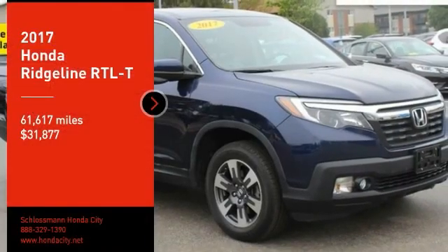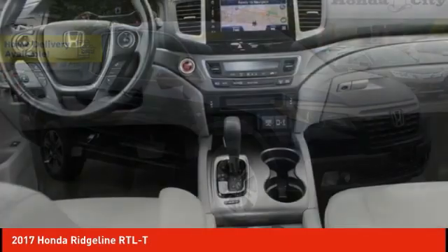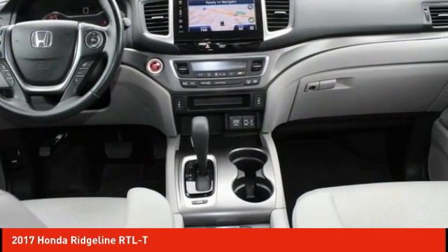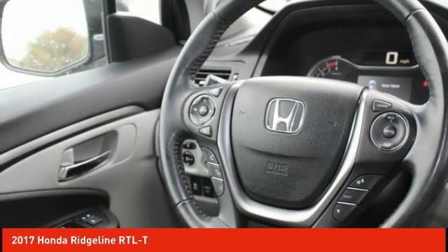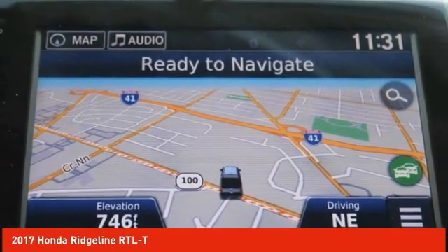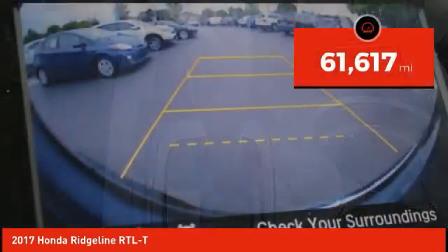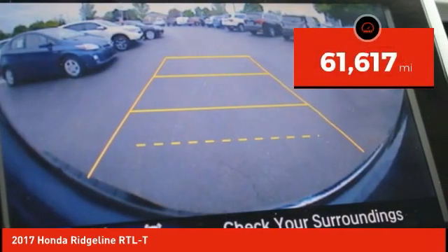Looking for the right vehicle? Check out the 2017 Ridgeline. The Ridgeline was designed to give you exactly what you need to get the job done. And with Honda quality built right in, this truck can be with you for the long haul and is priced below $35,000. This vehicle has less than 65,000 miles.